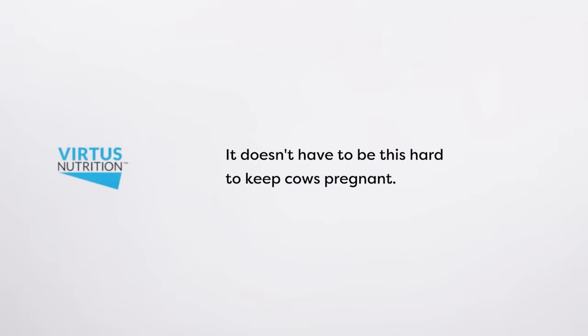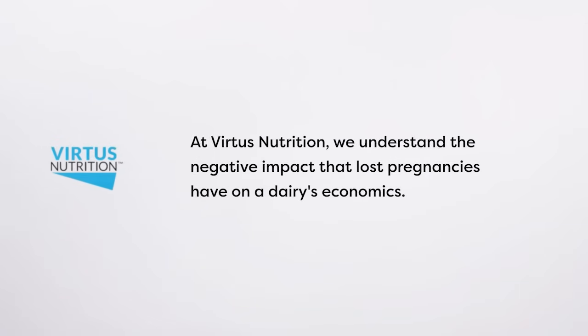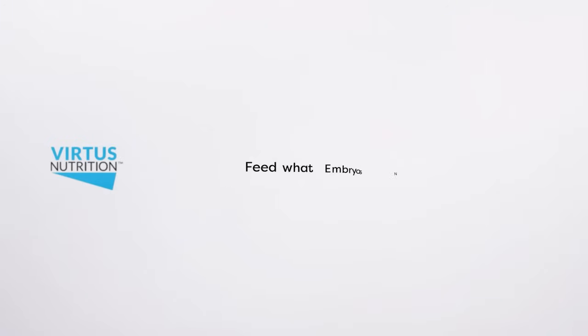It doesn't have to be this hard to keep cows pregnant. At Vertius Nutrition, we understand the negative impact that lost pregnancies have on a dairy's economics. Every failed pregnancy means more money spent on expensive semen, additional replacements to raise, and fewer valuable beef calves to sell. Feed what embryos need — Strata with EPA, DHA, the pregnancy nutrient.